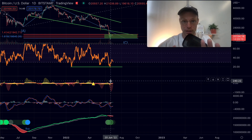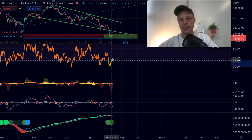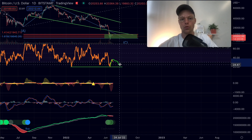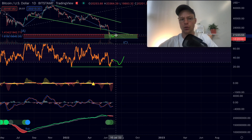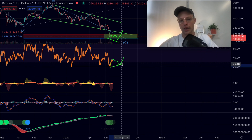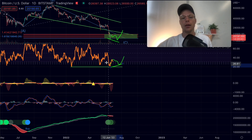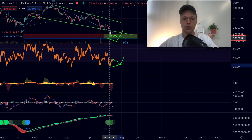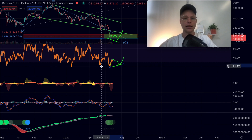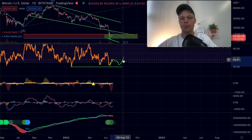However, this is not yet confirmed at all. These are just early signs on the daily time frame. It's also possible that Bitcoin sees another low — maybe a higher low in the RSI but a lower low in the price, which would be a bullish divergence that could be the start of a short-term or even long-term trend reversal. For now, these are just probabilities, and it looks like Bitcoin could still see lower levels in the shorter term.